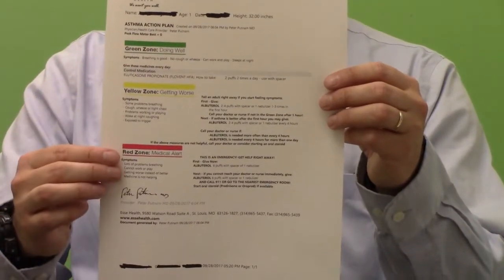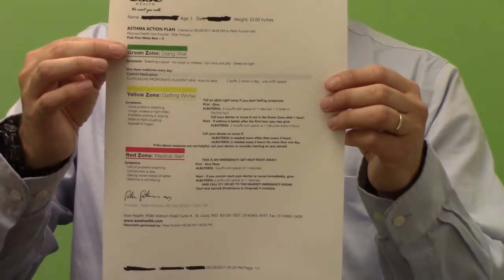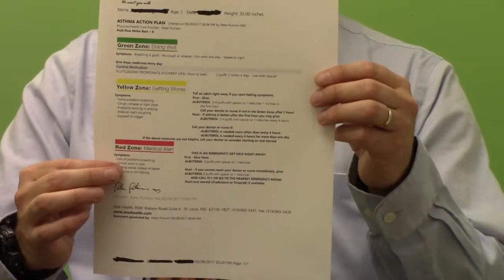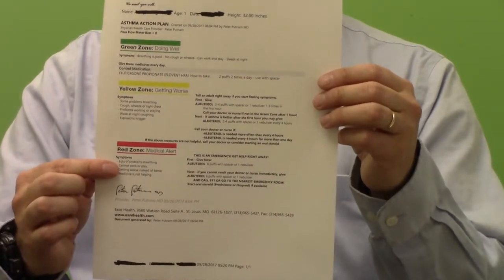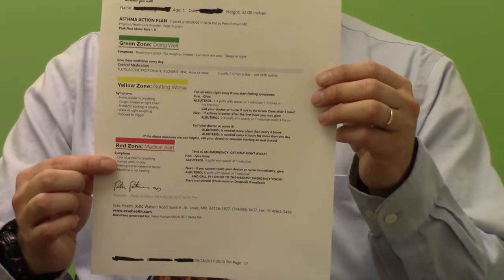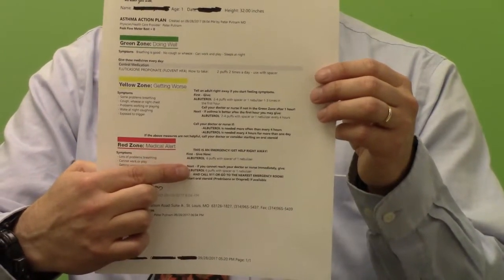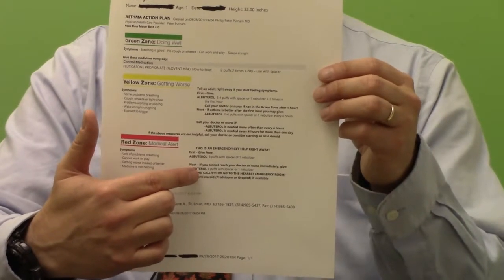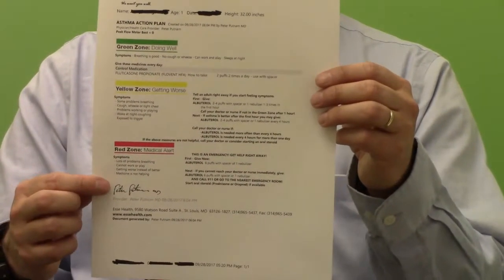Unfortunately, some kids get even sicker and land in the red zone. Sometimes they get sick really fast and may almost skip over the yellow zone entirely. This is a child who's having a lot of trouble breathing — they may not be able to talk in complete sentences and look like they're really struggling. You're going to give more albuterol right away, and then call our office or the after-hours answer line to decide the next best step to take care of your child.